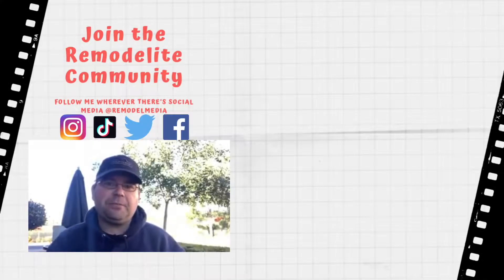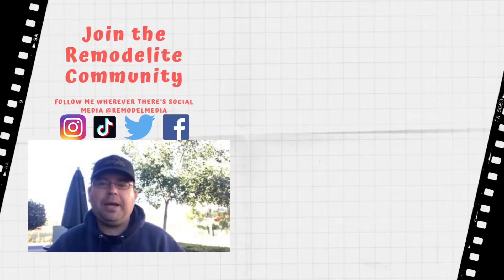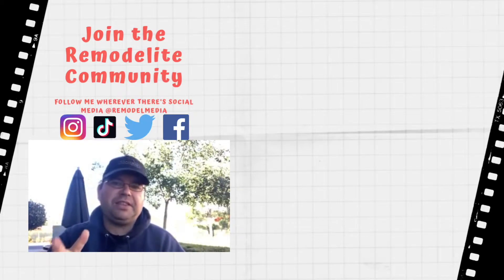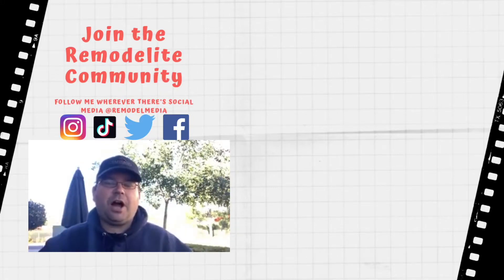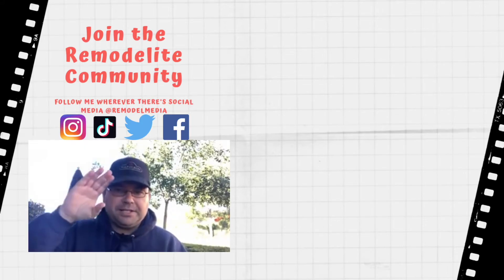Thanks for watching. I hope you got some good information out of that episode. Go ahead and click here for more videos, and click here to subscribe. Make sure you check out the description below for relevant links to some of the products we discussed today. And leave your comments and questions down below, because I love answering them. As always, I'll see you in the next one.